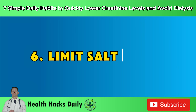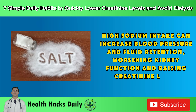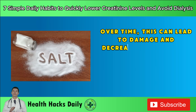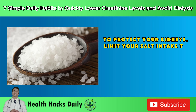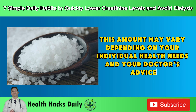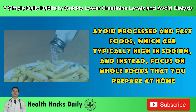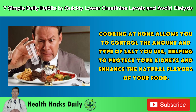Habit 6: Limit salt intake. High sodium intake can increase blood pressure and fluid retention, worsening kidney function and raising creatinine levels. Sodium causes the body to retain water, which increases the volume of blood the kidneys must filter, putting additional strain on these organs. To protect your kidneys, limit your salt intake to no more than 2,000 milligrams per day — roughly equivalent to one teaspoon of salt. Avoid processed and fast foods, which are typically high in sodium, and instead focus on whole foods that you prepare at home.